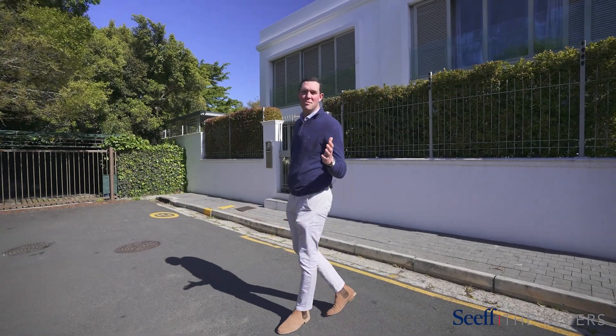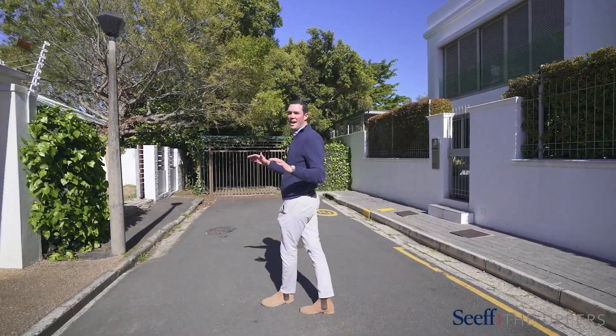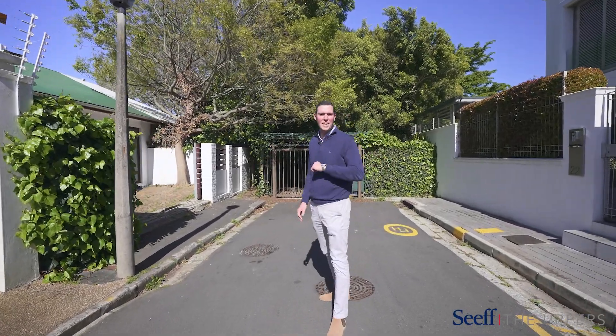Hi, Steven here. We're in the heart of Newlands and I'm really excited to bring you this brand new listing. It's a blank canvas offering two bedrooms, two bathrooms. Come with me, let's take a look.